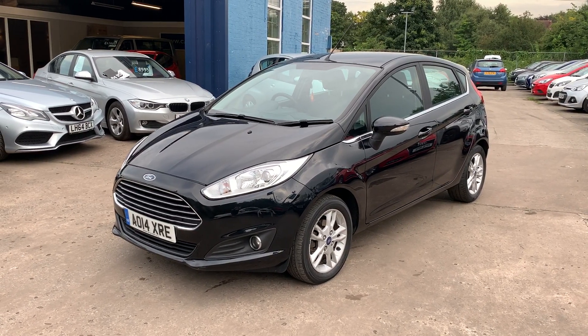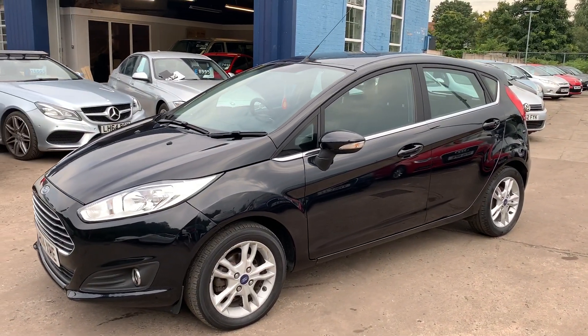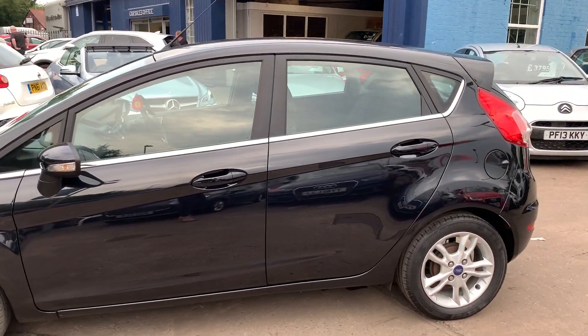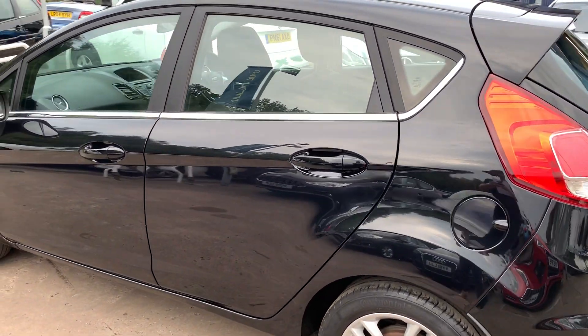Welcome to Cantilever Car Centre. Here today I have a Ford Fiesta Zetec, registered 2014 on a 14 plate. This car is in black, has a 1 litre petrol EcoBoost engine, car has alloy wheels, air conditioning, electric windows, and electric folding mirrors.